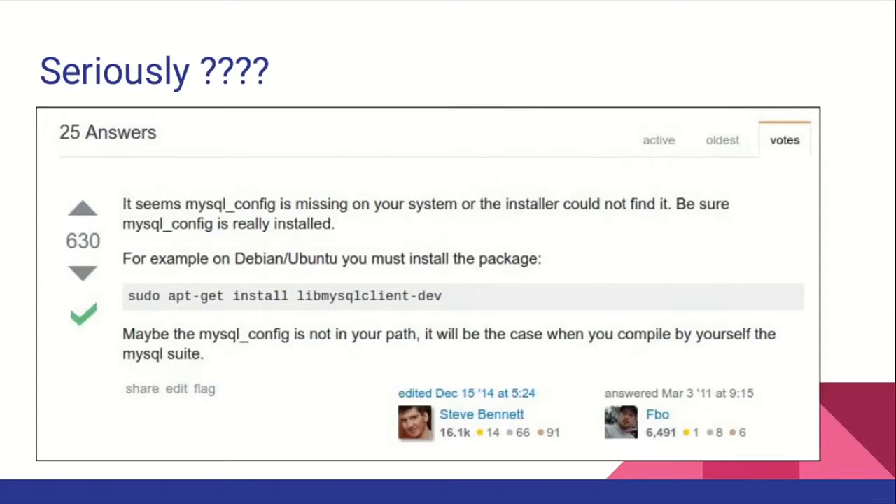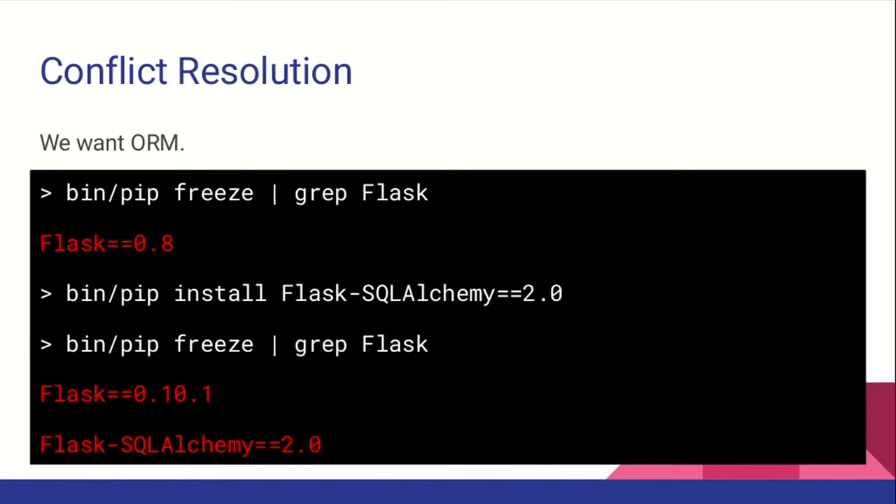Ask Google — Stack Overflow has all the answers. One of the most repetitive questions out there: I need to install libmysql-dev. Of course I need some other system dependencies. Because our solution is so simple, we'd also like to use an ORM. We're counting to 10. So I called pip freeze, and we can see our Flask version is 0.8. I installed Flask-SQLAlchemy, which is our ORM, and it actually changes our Flask version without even asking us.